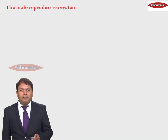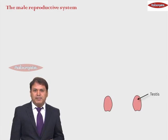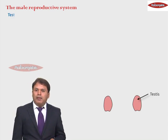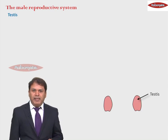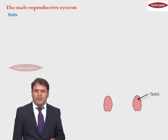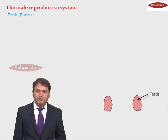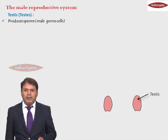First, very important: males have a pair of testes, one of the most important organs involved in reproduction. When we spell it as T-E-S-T-I-S, it refers to the singular, and the plural is testes, spelled T-E-S-T-E-S.